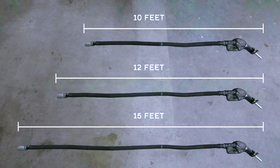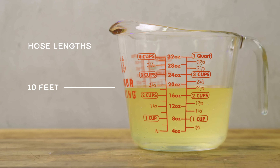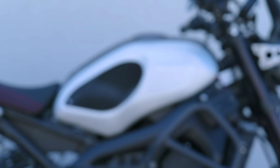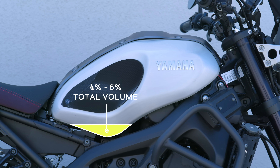So how much residue are we actually talking about? Most gas stations have 10, 12, and rarely 15-foot hoses with an industry standard inner diameter of 5/8 of an inch. A little number crunching yields an approximate volume of 18, 24, and 30 fluid ounces in the hose, respectively, which accounts for about 4 to 5% of the total volume of your average street bike's gas tank.